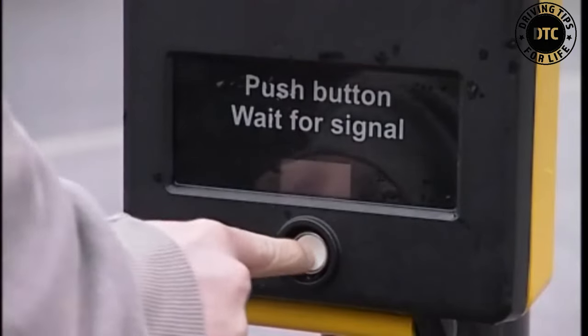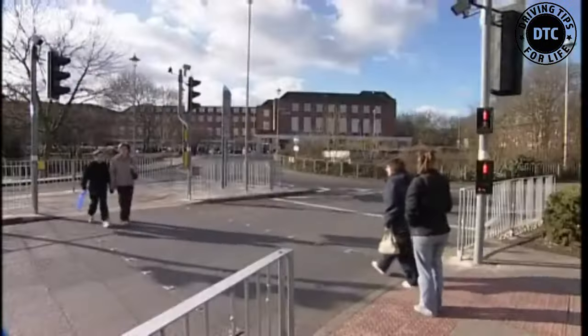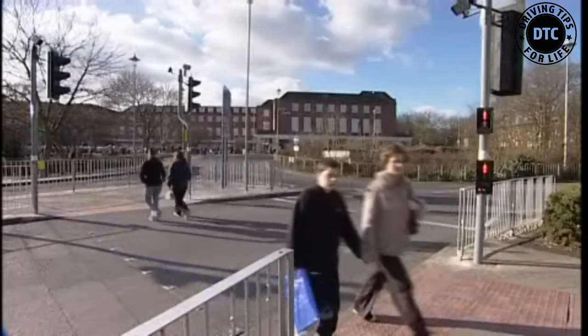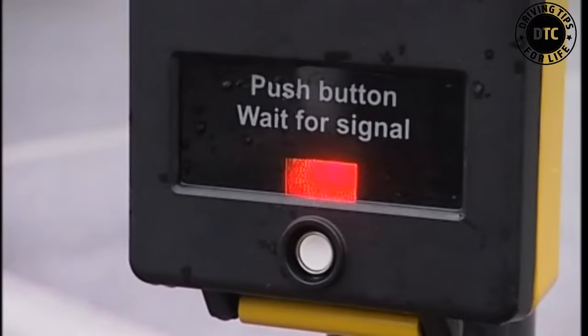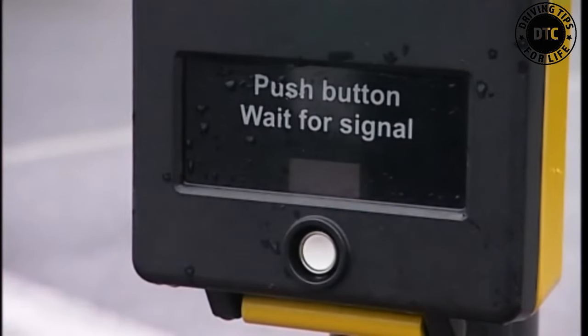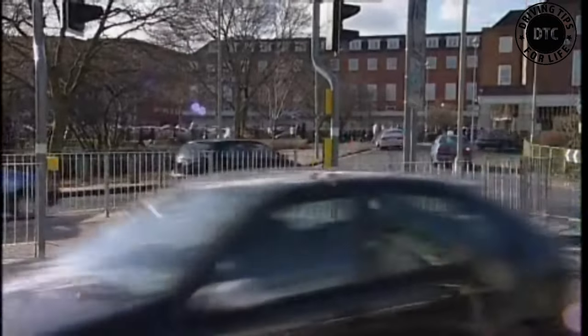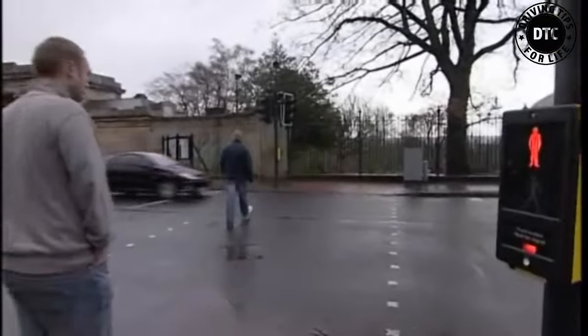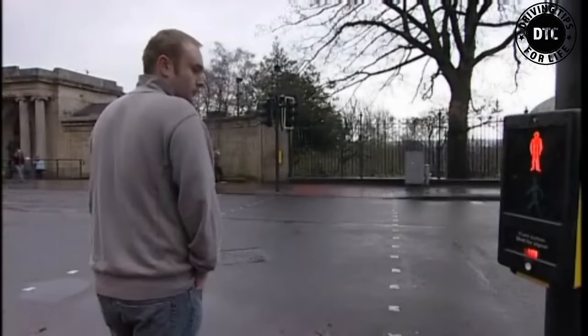Sometimes people press the button and then cross the road in gaps in the traffic before the signal changes. At puffin crossings, when this happens, the pedestrian request is cancelled. This also means traffic is not held up when no one is using the crossing. However, as long as someone is waiting, the request to cross will not cancel.